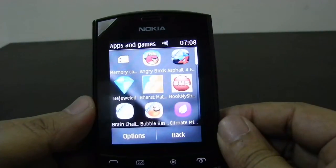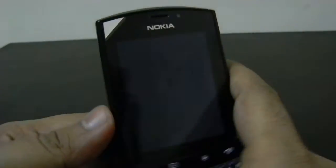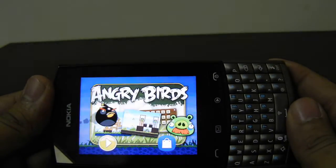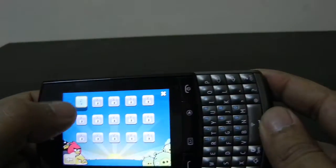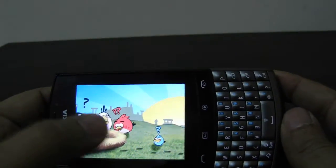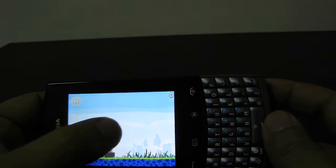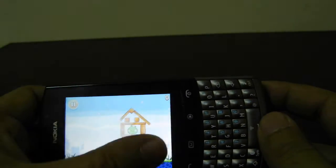This phone comes with the Angry Birds trial version, so you can play Angry Birds on this phone. It comes pre-loaded with the first generation Angry Birds game, as you can see.